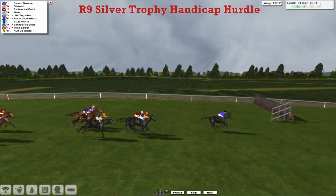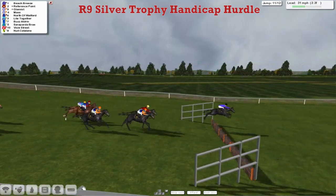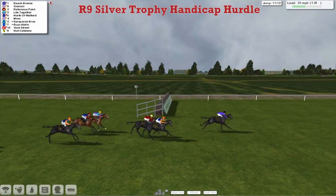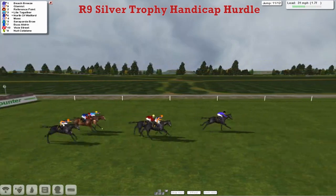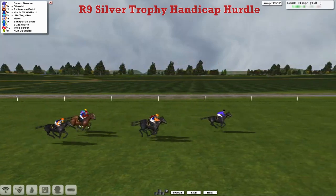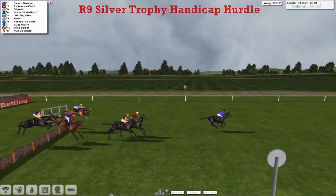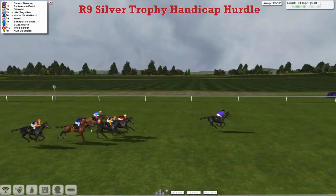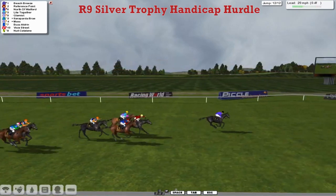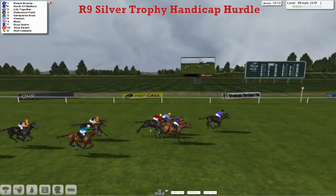It's Beach Breeze who's clear coming down towards the 2nd last — Beach Breeze in front, Glamist, Reference Point running on again. Over the 2nd last they go, and it's Beach Breeze in the lead but Glamist and Reference Point are getting closer. Coming down towards the final flight now, Beach Breeze still in the lead in the Silver Trophy. He skips over the final flight nicely in front and they're not going to get anywhere near him. Beach Breeze the top weight has taken this one pretty comfortably as they race up towards the line. It's going to be Beach Breeze that takes it — North of Watford just gets up to be 2nd, from Light Together 3rd, Reference Point only 4th.